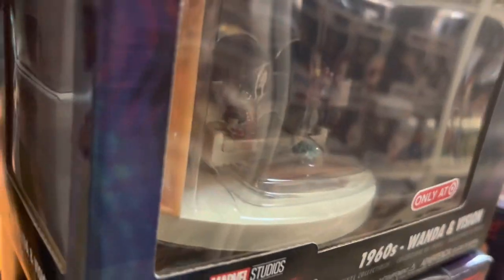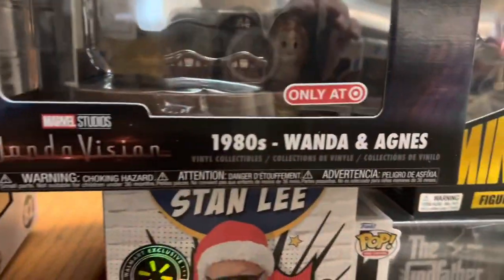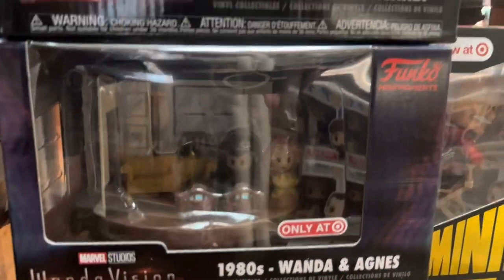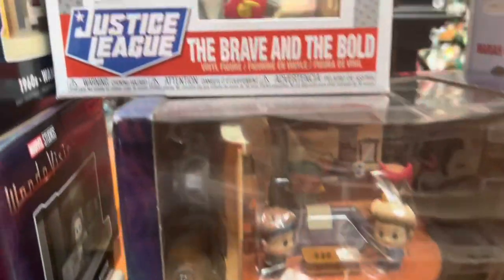And then another one of the black and white sets — the same one we had loose — in the box is worth about $14. From the 1980s, that set's worth about $14. The 2000s Wanda and Agatha set is worth $11, and the 2000s Wanda and Vision set is worth $15.